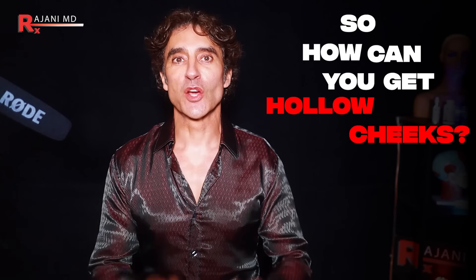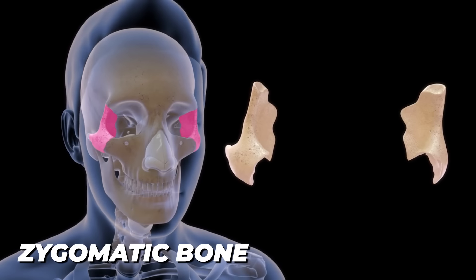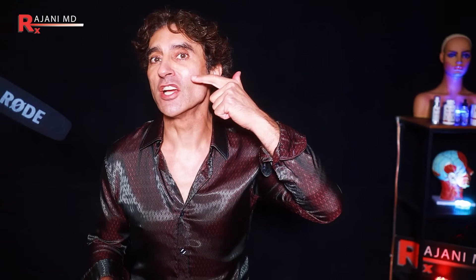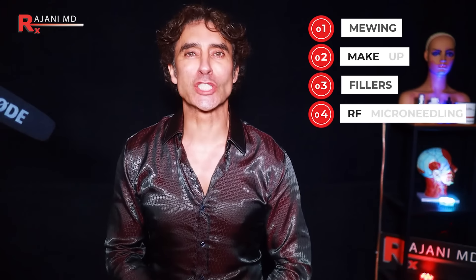So how can you get hollow cheeks? Hollow cheeks is that area between the zygomatic bone and the mandible, typically a little higher, just below what you would call your cheekbone. Things you can do at home: mewing, makeup, fillers, RF microneedling — we're covering it all today.